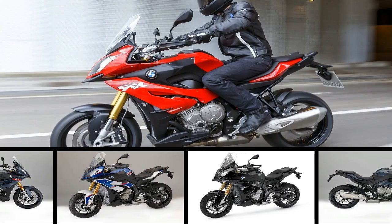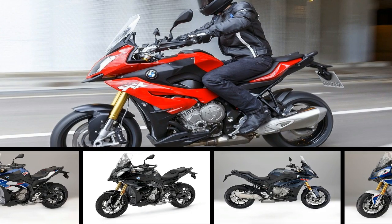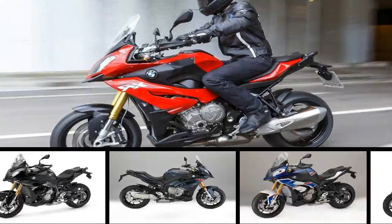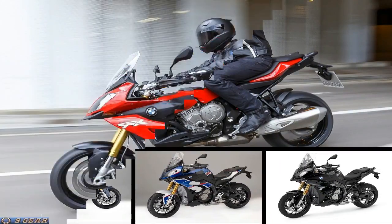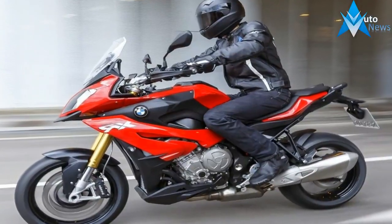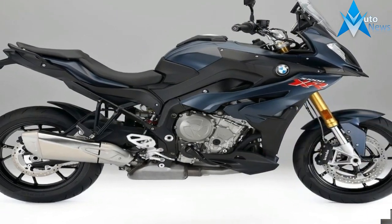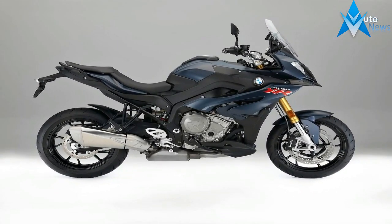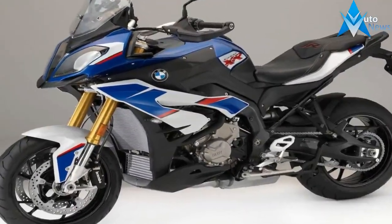BMW put together the S1000XR for the adventuresome sort that prefers to stay on at least moderately civilized roads. Built on the proven S1000 bike platform, the XR really puts the sport in adventure sport with a solid 999cc power plant and an acclaimed top speed that lands upwards of the 125 mph mark. The XR also maintains a sport bike-like panache in spite of its adventuresome qualities, thus avoiding the blunt pragmatism associated with so many ADV bikes.